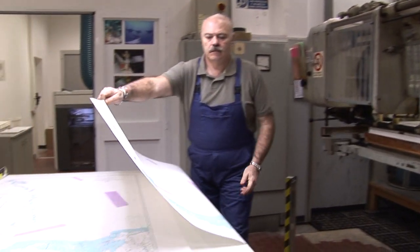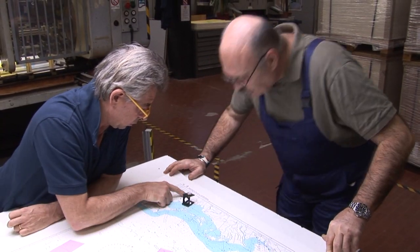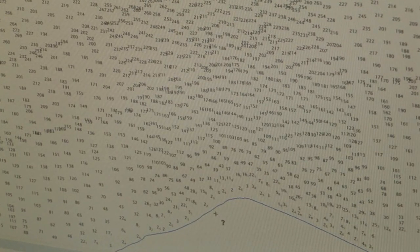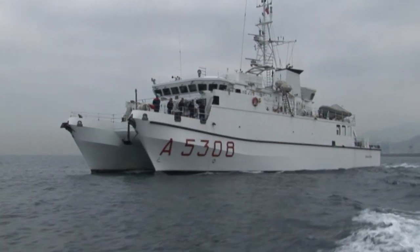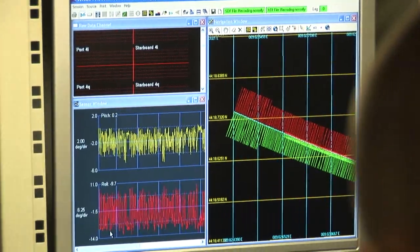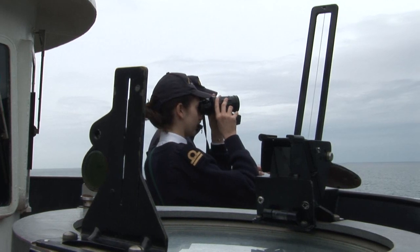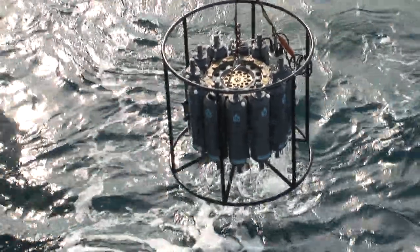At the Istituto Idrografico della Marina, we produce official nautical charts of Italian waters. First of all, we collect data. The survey vessels we employ are equipped with the best state-of-the-art equipment: single and multi-beam echo-sounders to measure depths and map the seafloor, and GPS for positioning.